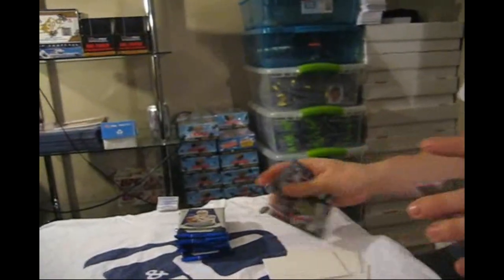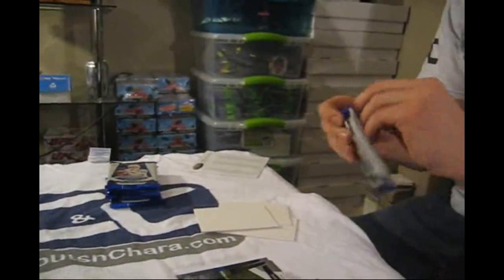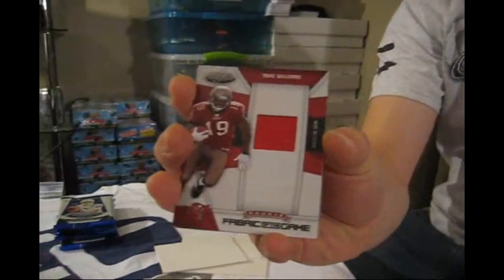Here we have a Mirror Red numbered to 250 of Brian Urlacher. And here we have another Fabric of the Game — a rookie jersey numbered to 250 of Mike Williams. Mike Williams rookie Fabric of the Game, in a mirror red finish.